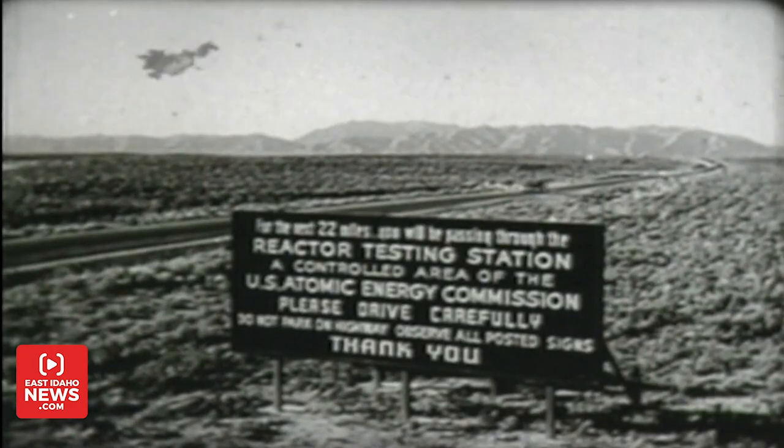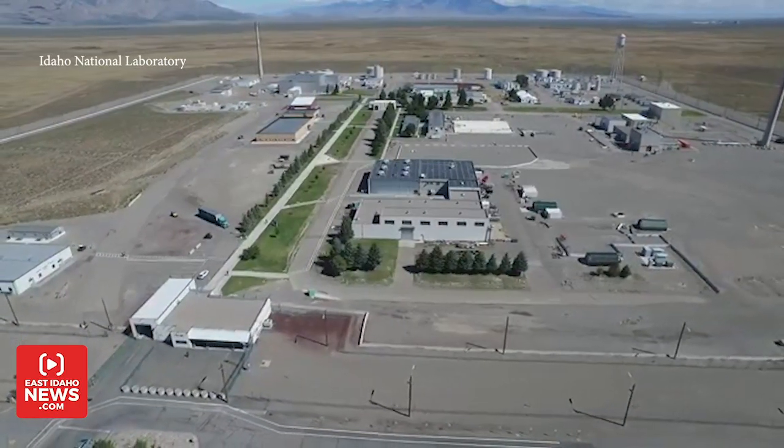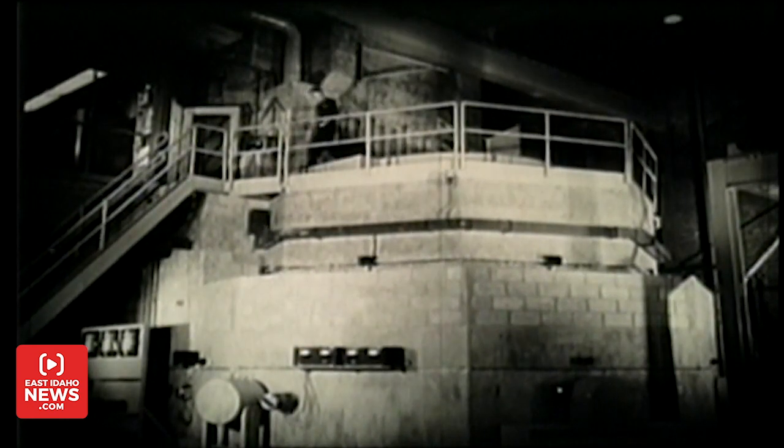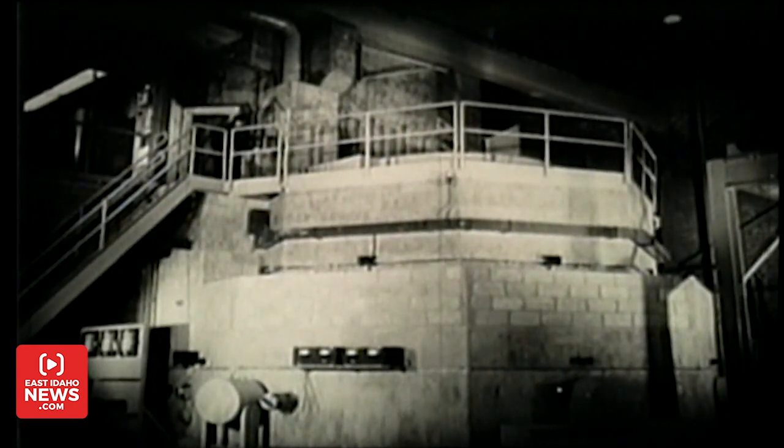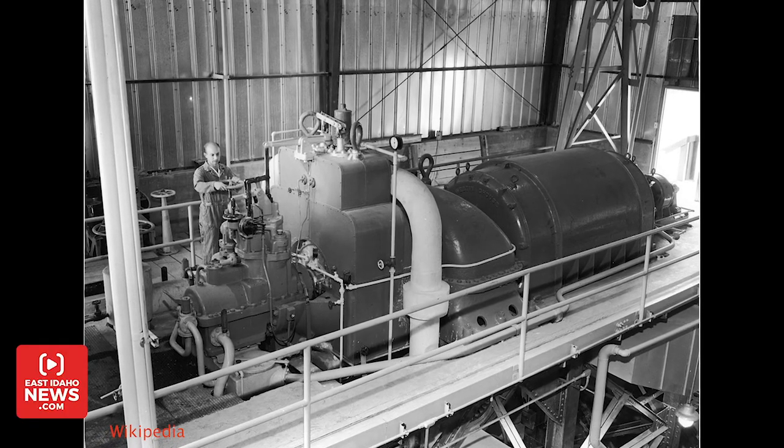NRTS, as it's known, is the predecessor to what we know today as Idaho National Laboratories. Testing at EBR-1 confirmed that a reactor could create more fuel than it consumes, and it paved the way for an even bigger scientific breakthrough with a different reactor four years later.